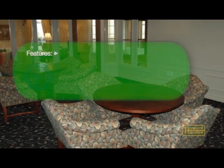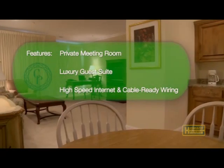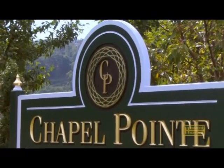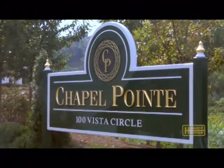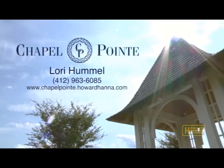For your business and personal convenience, Chapel Point offers a private meeting room and guest suite. For your safety, Chapel Point has a fire suppression sprinkler system throughout the building. For more information on the exclusive residences of Chapel Point, please contact Lori Hummel or visit us online at chapelpoint.howardhanna.com.